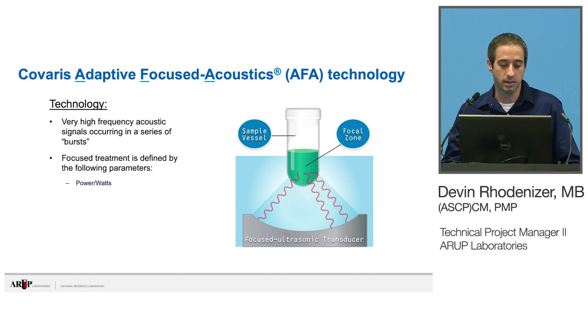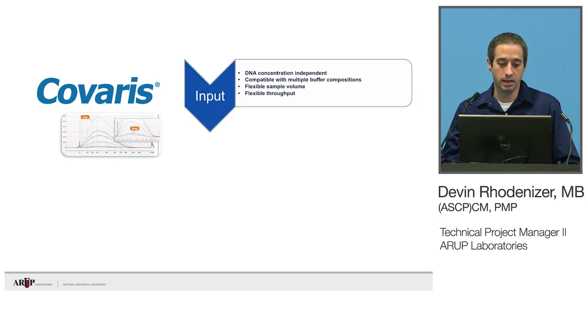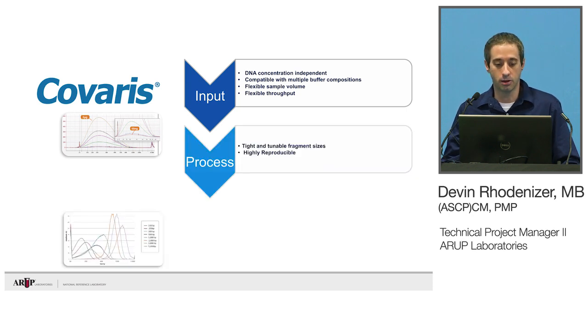The Kovaris gives us a lot of flexibility. The fragmentation is pretty much independent of the input DNA — one tube could have 50 nanograms, another 250 nanograms, and they'll still shear within the same vessel. It doesn't matter what the buffer was — TE, water, almost anything, and it'll still shear fine. There's also a lot of flexibility with sample volumes and throughput. It's really tight and reproducible when we need to do our fragmentation for our DNA samples.